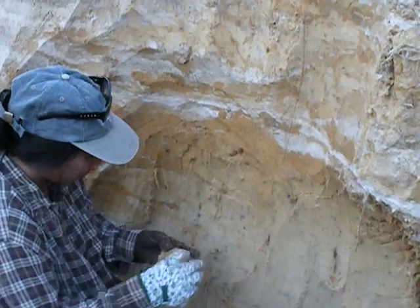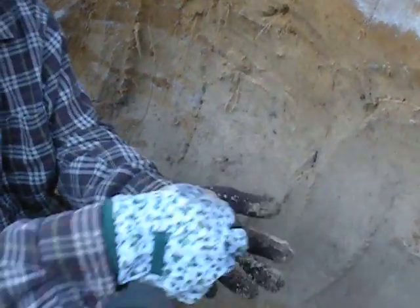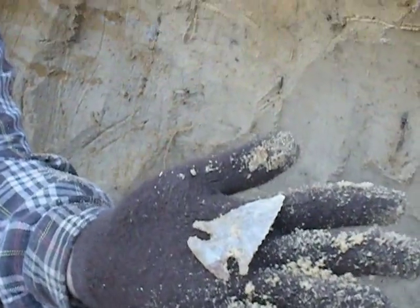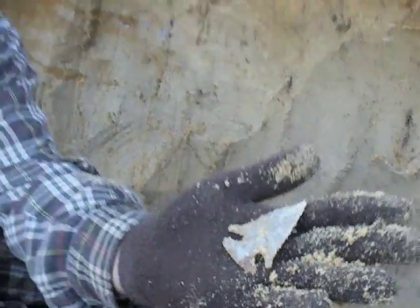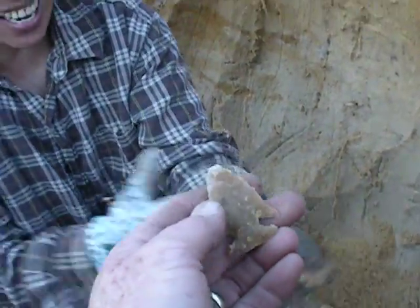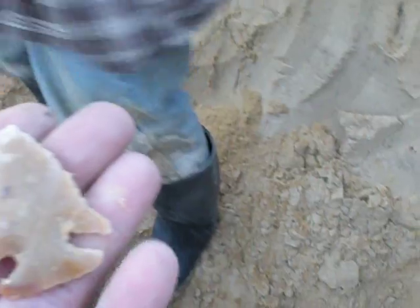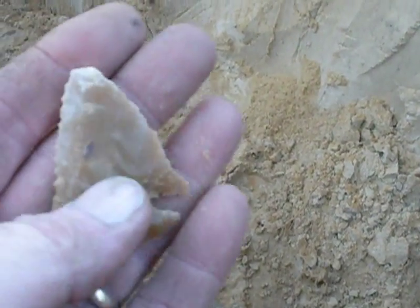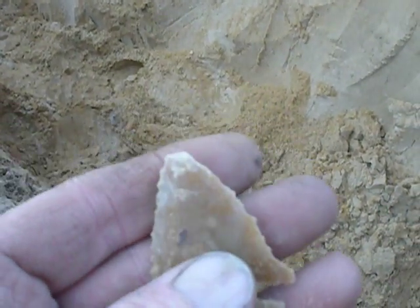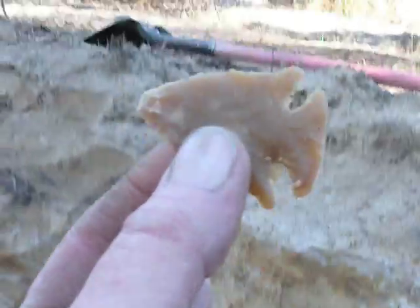Oh, it fell out. What is it? Wow, it's a ball and bubble. It's beautiful - the base. Oh God, look at that. Oh man. Wow. Get the water. Oh man, look at the notching. God, I can't believe that.